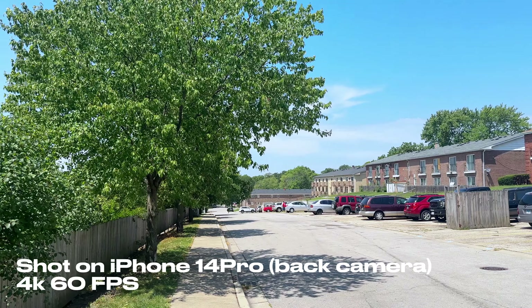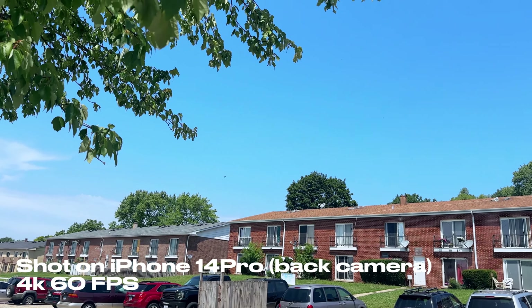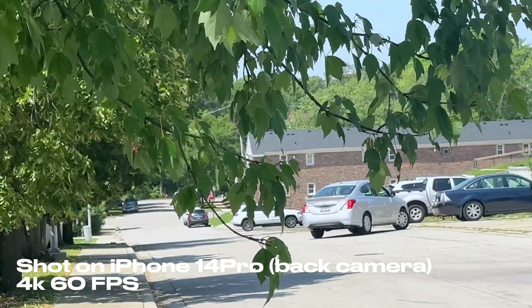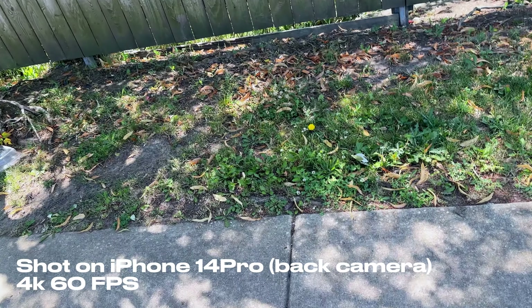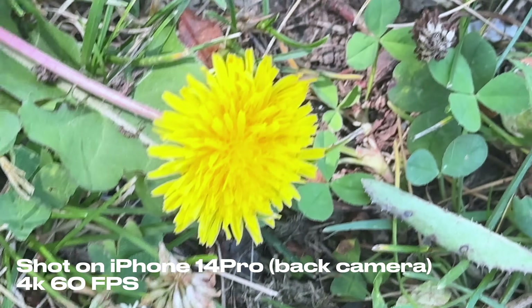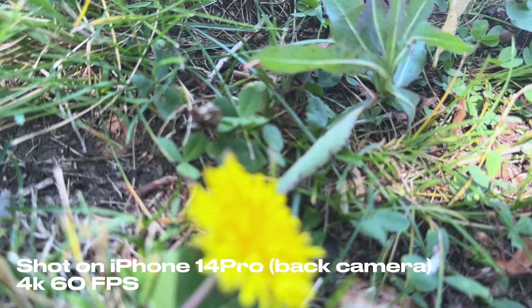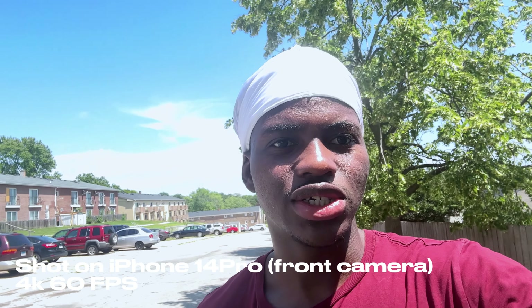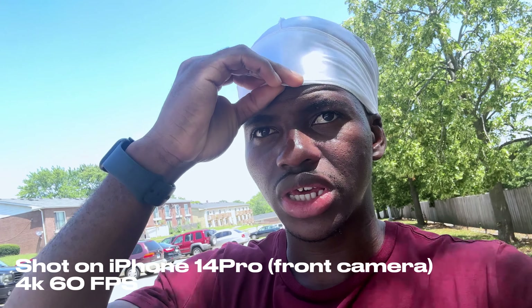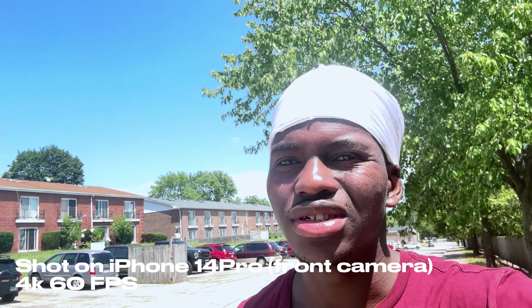The iPhone 14 Pro can record up to 15x digital zoom. Zooming in doesn't look that great, to be honest. I also noticed something: if you're recording in 4K, you cannot get a macro view of objects up very close — you have to switch back to HD. I tried 4K at 60fps and it wasn't working when I got close, which surprised me.